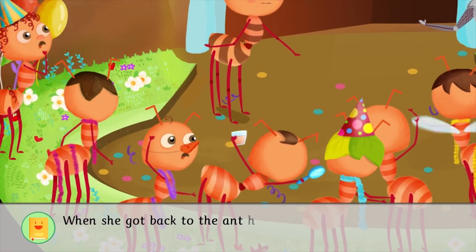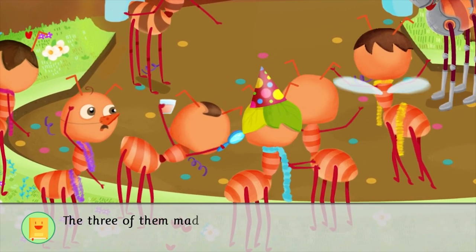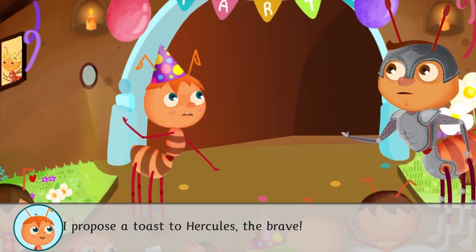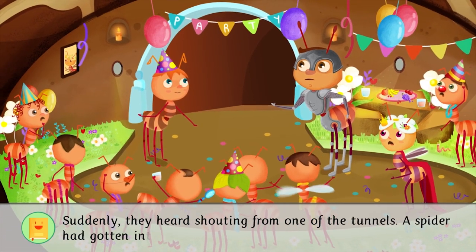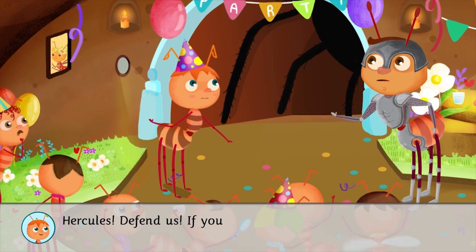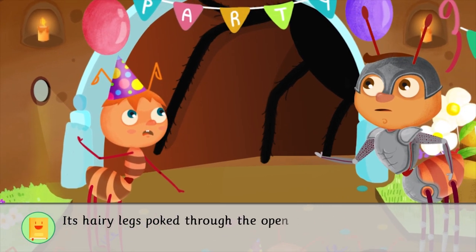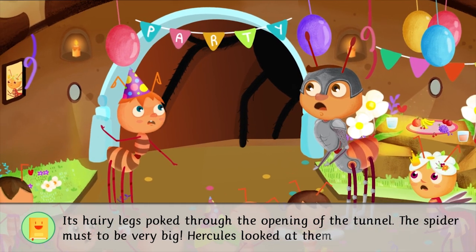When she got back to the ant hill, Pampy told her two best friends what she'd seen. The three of them made a plan. They organized a party for Hercules. I propose a toast to Hercules, the brave. Suddenly, they heard shouting from one of the tunnels. A spider had gotten into the ant hill. Hercules, defend us. If you could take the wasps, a spider will be easy. Its hairy legs poked through the opening of the tunnel. The spider must have been very big. Hercules looked at them in horror.